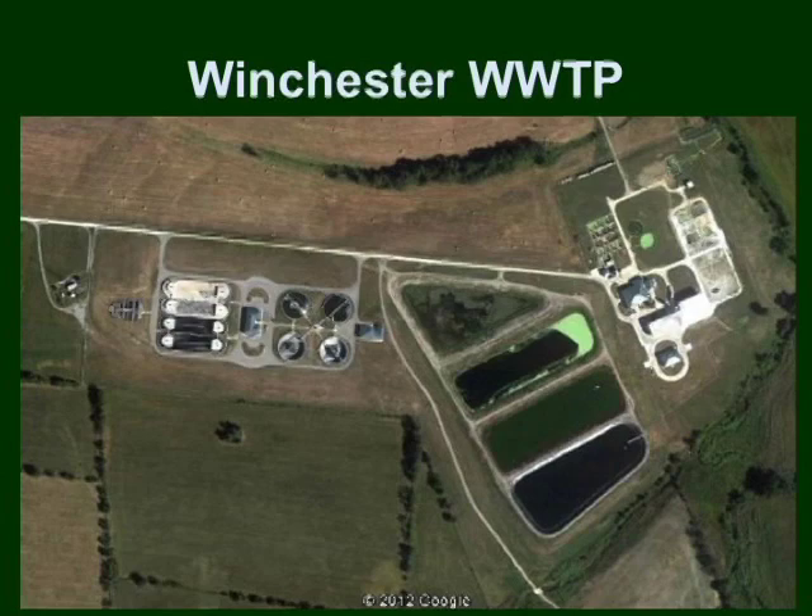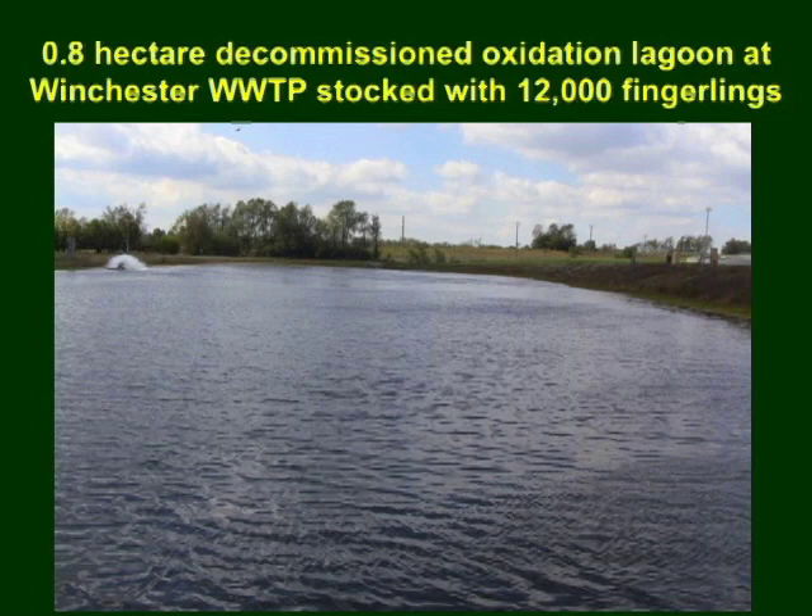The first grow-out site was at the Winchester wastewater treatment plant, where one of its decommissioned oxidation lagoons or pans was utilized. As we look at this Winchester wastewater treatment plant aerial picture, we can see that in the right-hand part are the decommissioned facilities, while in the left-hand part are the newly built wastewater treatment facilities, where the reclaimed water used in the study came from. This lagoon at Winchester, having an area of 0.8 hectares, was stocked with 12,000 hybrid striped bass fingerlings.